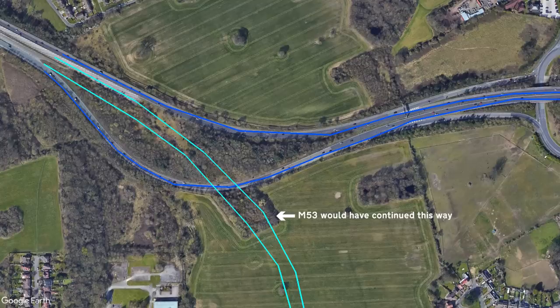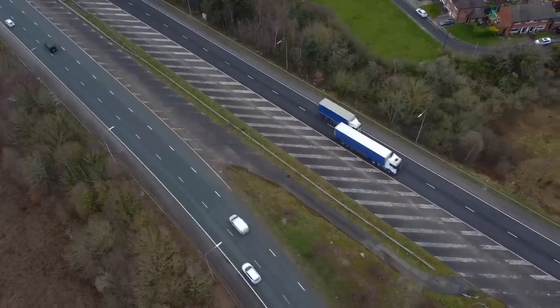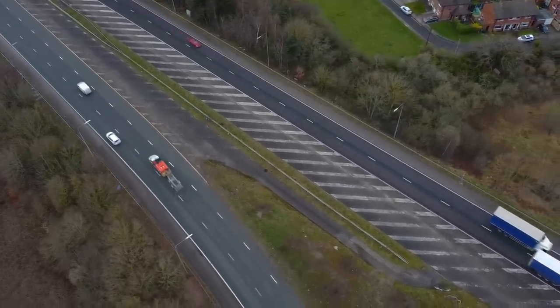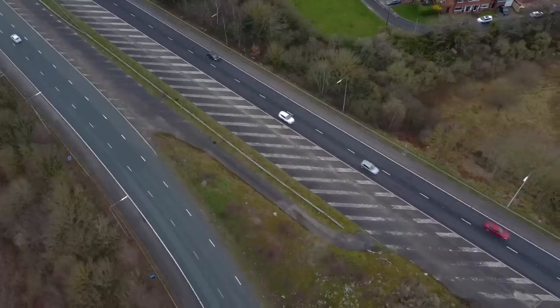Had the motorway and junction been built as planned, these would have been the connecting slip roads to the M531. So why was it all cancelled? In short, the local council ran out of money, so they approached the government for financial assistance which they didn't get. So that was the end of all of that.